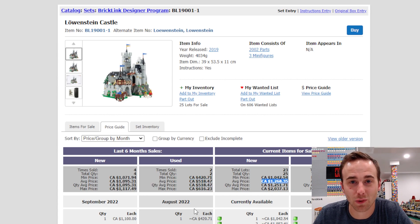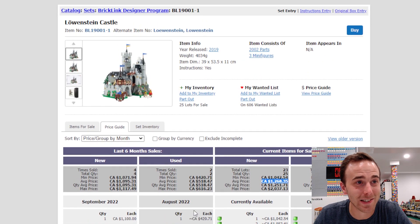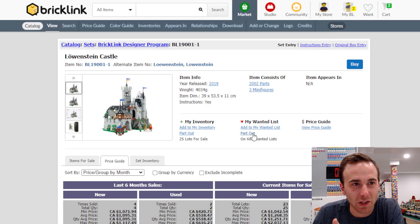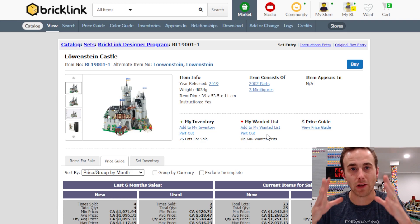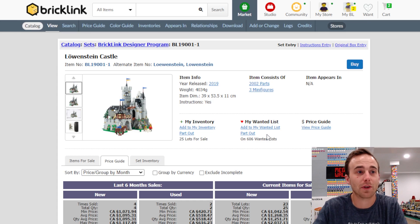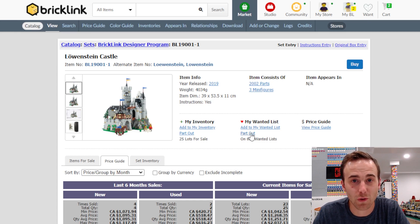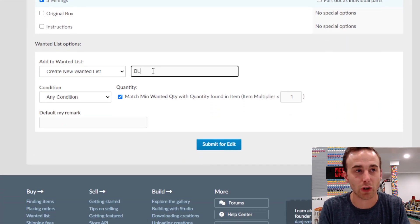Checking BrickLink, it lines up — the average sale price is $1,095, average used price is $518, and the average list price is $1,268. That thing has skyrocketed. It only has 2,002 pieces. I wonder how much you could part it out for — I'll show you how to do that quickly. What parting out means is you accumulate all the pieces and try to build the set based on bulk pieces you buy, plus pieces from your own collection.